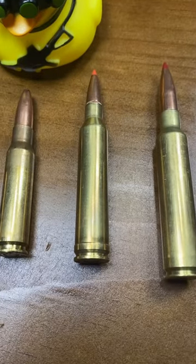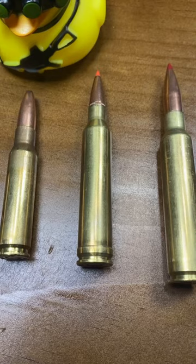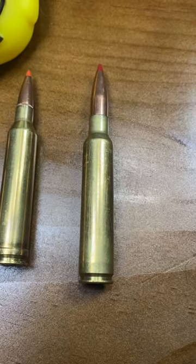The venerable 7mm Rem Mag running 150 grain Hornady CX at 3100 feet per second. The heavy hitter — my favorite — the 300 PRC running a 200 grain Hornady ELDX at 3050 feet per second.